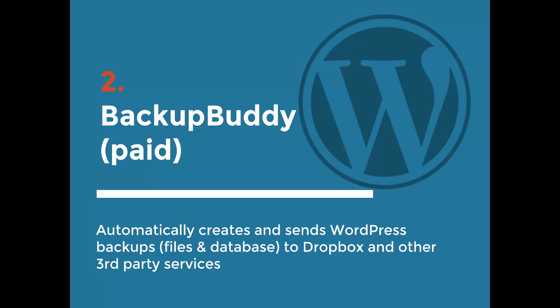You can set up automatic schedules for your website to backup. What I normally like to do is a weekly database backup and either a bimonthly or monthly full backup, which includes all your files — your WordPress files and design files. The database is all the content like your blog posts, pages, and all that stuff.